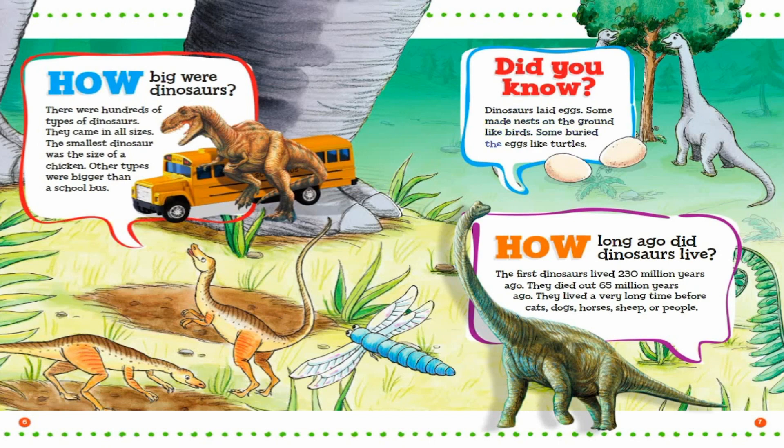Some buried the eggs like turtles. How long ago did dinosaurs live? The first dinosaurs lived 230 million years ago. They died out 65 million years ago. They lived a very long time before cats, dogs, horses, sheep, or people.